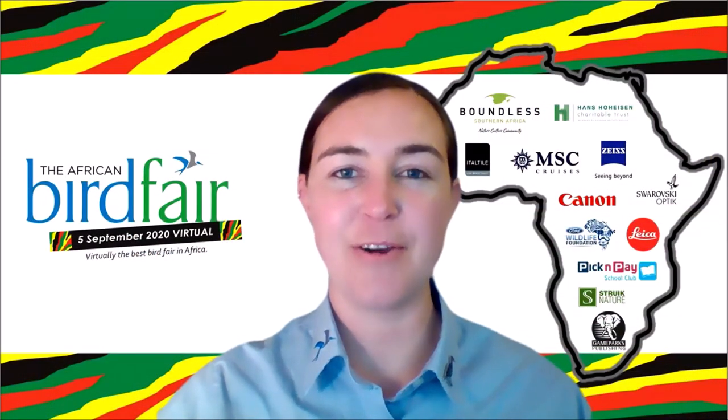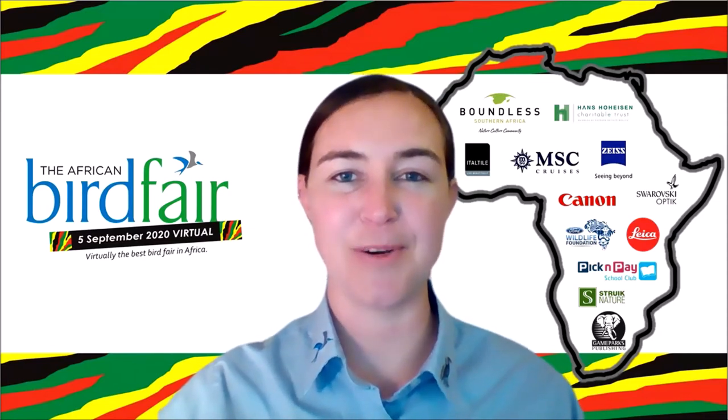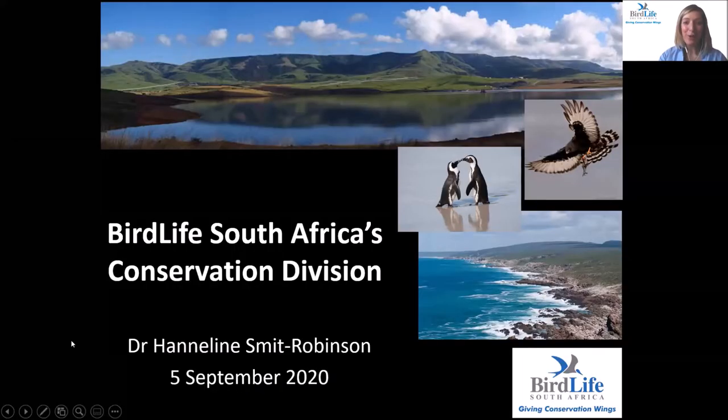Coming up next we will have an overview of BirdLife South Africa's conservation work. We hope that you are enjoying the Virtual African Bird Fair. Hi everyone and welcome to the Virtual African Bird Fair.